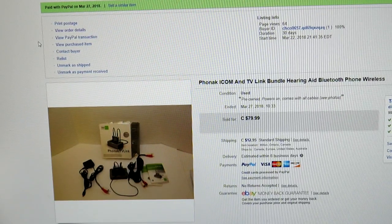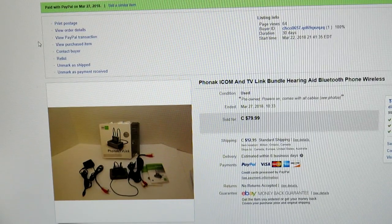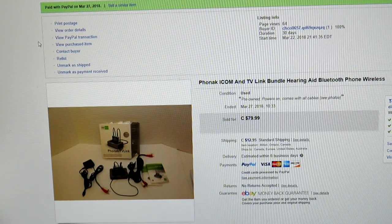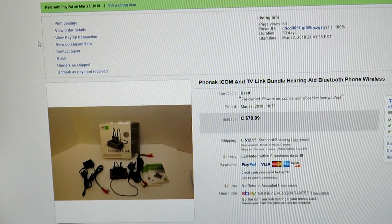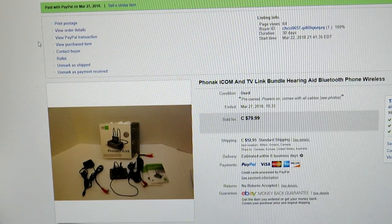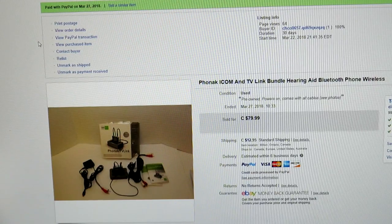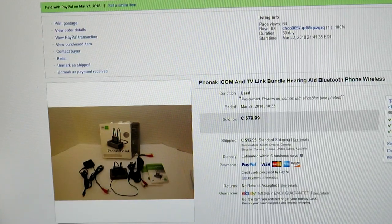I keep telling you guys when you're out picking, look for stuff that's different. I bought this for $7 — it's a FNAC ICOM TV link bundle: hearing aid Bluetooth, one phone, wireless. You plug it into your TV and it Bluetooths the transmission to your hearing aid. It was pre-owned but tested and working. I got $80 for it instantly. Brand new, this model sold for about $150.